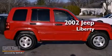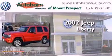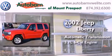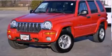This is a 2002 Jeep Liberty. This SUV has an automatic transmission, a six cylinder engine, and four-wheel drive.